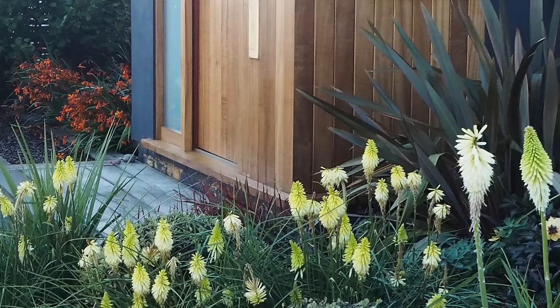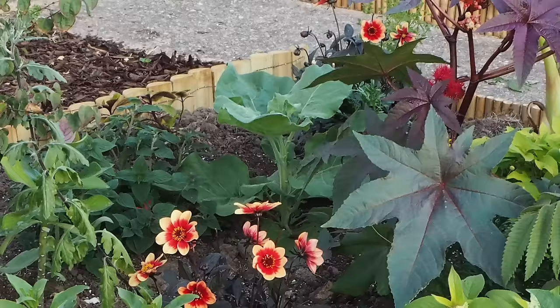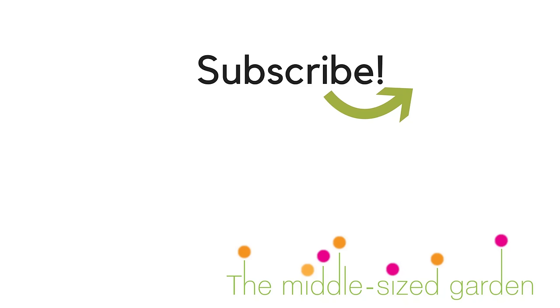You can find out more about some of these gardens by seeing the videos and posts in the links in the description below, and also links to garden designers and other people. Some of the gardens are also open for the NGS, the National Garden Scheme in Britain. If you've enjoyed this, hit like so I know you want to hear more about front gardens. If there's any other part of the garden you'd like me to cover, please let me know in the comments below. The Middlesized Garden YouTube channel and blog uploads every Saturday with tips, ideas and inspiration for your middle-sized garden, so do join us. Thank you.